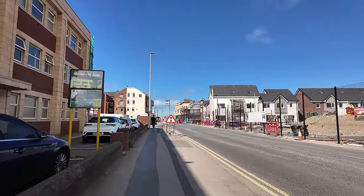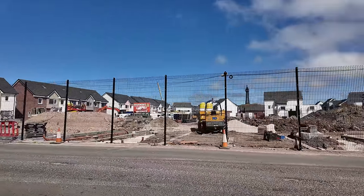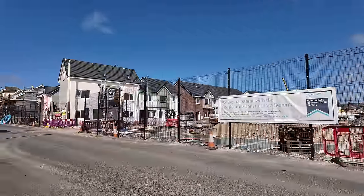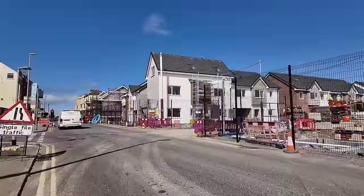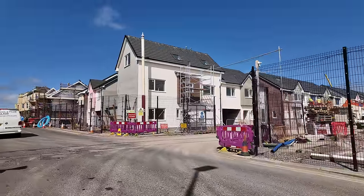Nice day today — look at that blue sky there. And we're looking into this all-new housing estate. I actually prefer the houses on Mayside. If you've seen the houses on the Mayside estate, I actually prefer those ones. Some people think that these look a little bit like noddy houses.